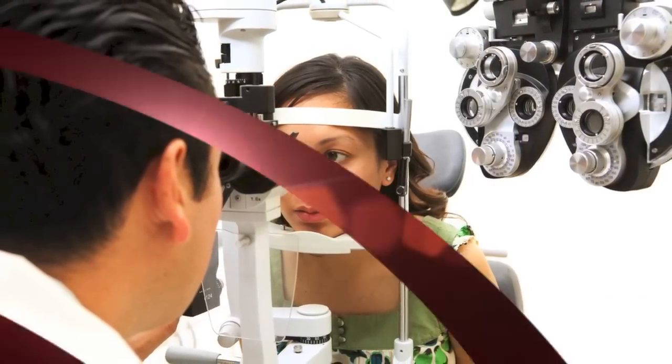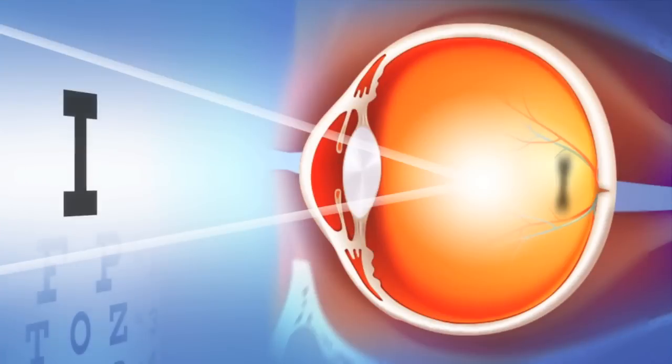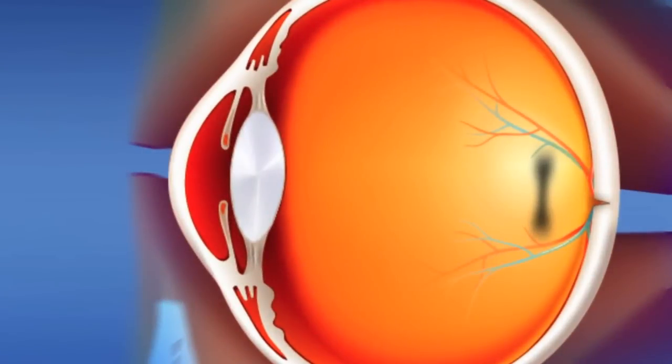One of the tools in our practice can be orthokeratology. Research has demonstrated Ortho-K to be effective in slowing or even stopping myopic progression.